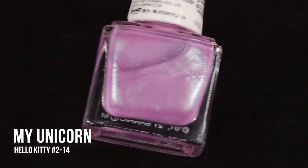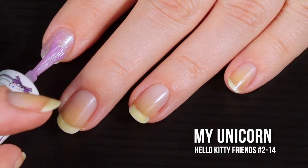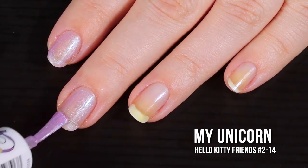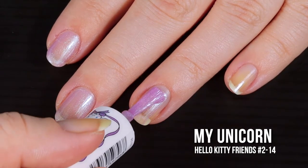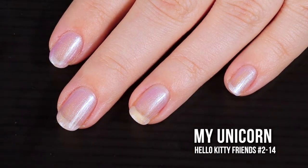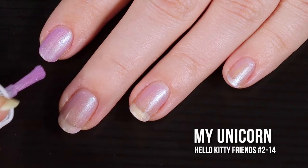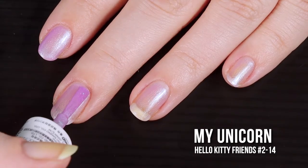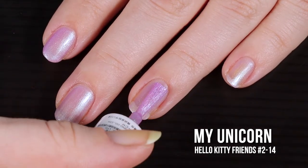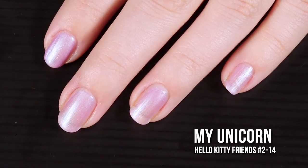Next up is the shade with the cutest name: My Unicorn. This polish has a beautiful lavender base with a ton of tiny green-to-blue shifting shimmers. I really tried to capture the shift on camera but it just doesn't work. On the first coat the polish is super sheer — more of a wash of color — but you can still see the shimmers giving it a frosted look. I was worried about brush strokes but it was fine. You could absolutely wear this in two coats, but I went in for three.